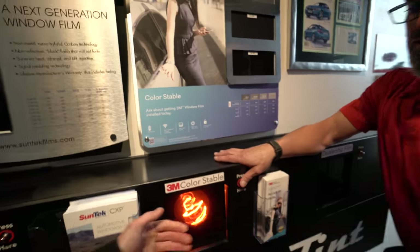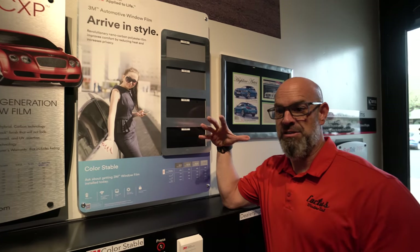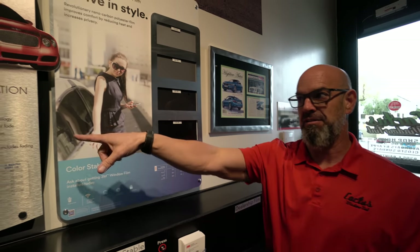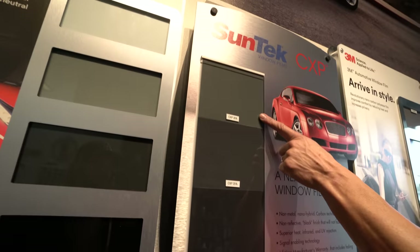Our baseline film is 3M Color Stable — it's better than a lot of shops would carry as an entry-level film, pretty good, and it works really well just on its own. It used to be that the darker the film the better the performance, but the technology has changed. As cars have changed over the past few years, so has the window film industry. This film right here is called Sun Tech CXP — it has an infrared coating, a very thin layer, to reduce 70% of what you feel from direct sunlight.